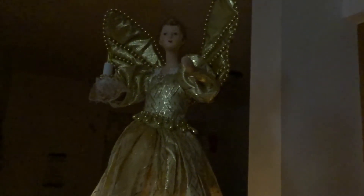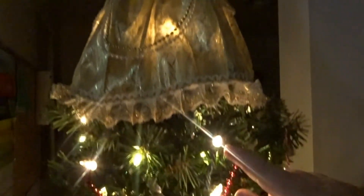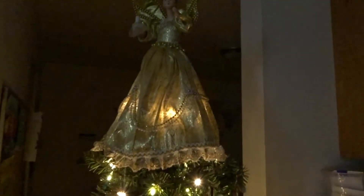This angel we've had since — I don't know — probably our whole marriage. I got her at a thrift store; I thought she was beautiful. Her dress used to light up and now I just have to strategically put our Christmas lights underneath to make her light up. I still think she's just beautiful. I love how antique she looks.